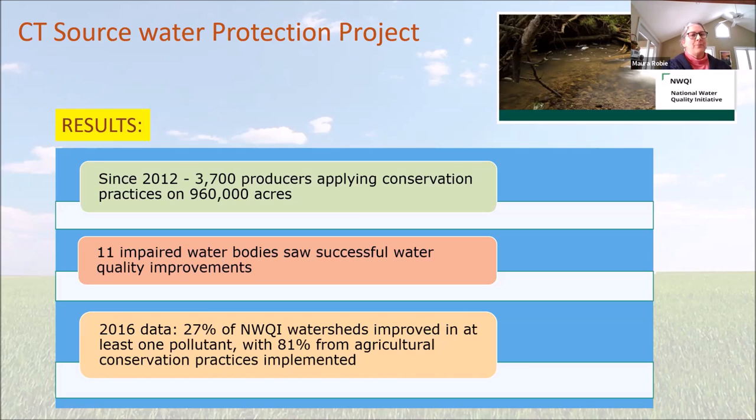Some results from the NWQI program: since 2012, about 3,700 producers are applying conservation practices on nearly a million acres. Since that same time, 11 impaired water bodies saw successful water quality improvements — including North Running Brook in our own watershed. In 2016, about 30% of NWQI watersheds improved in at least one pollutant, and about 80% of those improvements came from agricultural conservation practices that were implemented. We're definitely making progress slowly but surely, and it's important that all of you help inform and guide this project.